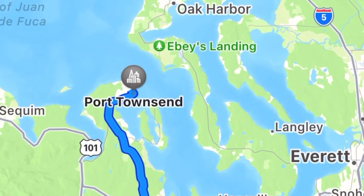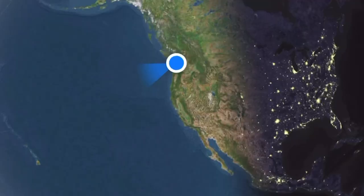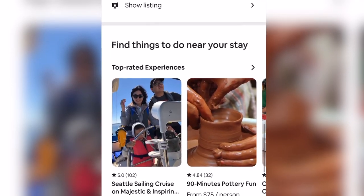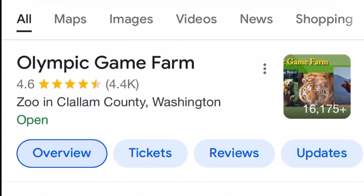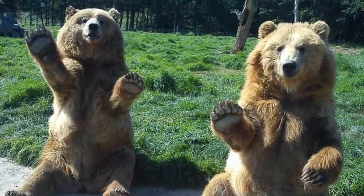It's located in a small town called Port Townsend, which is only about an hour away from me. There's apparently a section on Airbnb that shows cool things near you, and after going down that rabbit hole, I ran into Olympic Game Farm in Sequim. Let's go check it out.